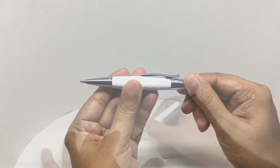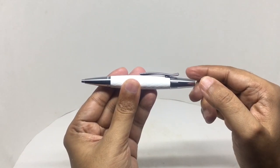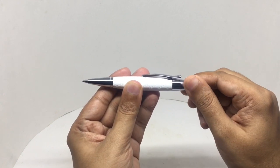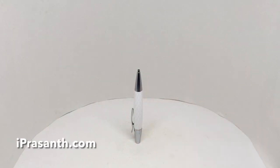It has a really smooth mechanism. Let's write with it. It writes really smoothly. It has a nice open and close action. Beautiful looking pen, really well made. Quite nice, check it out.